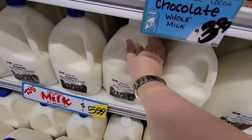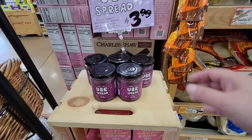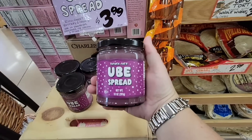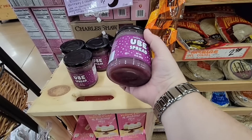Now with the milk, be a little careful — today is the 18th and there was a milk from the 14th, so I let them know about that. And what did I find? This ube spread is always so popular — three dollars and 99 cents. I'm not going to get it today, but let me know if you've tried the spread and what you would put on it.